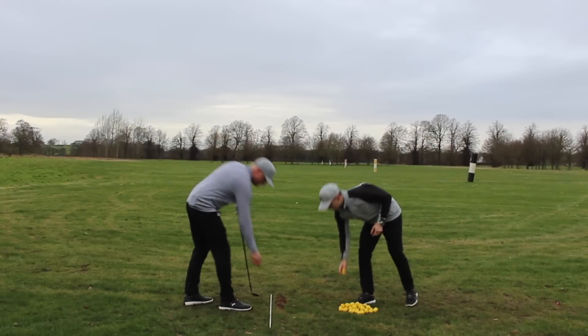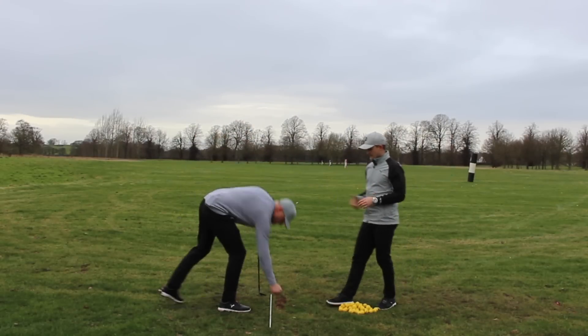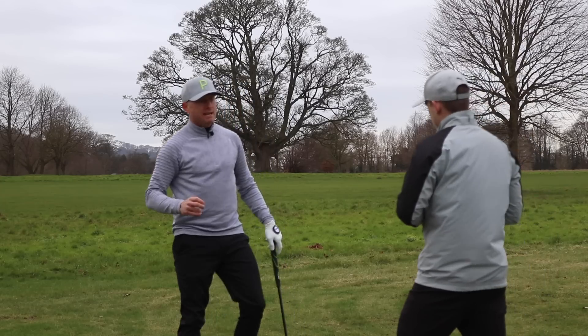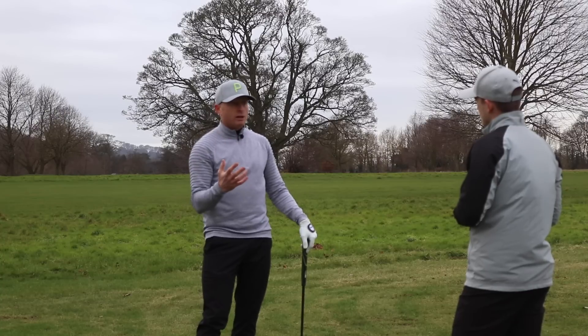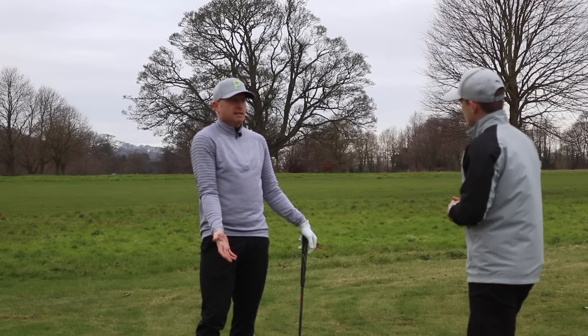Would this be the first thing you'd do on the range, say Wednesday morning the day before a pro-am? Absolutely. When I was playing, I'd just try to work on one thing to get me that feeling. Some weeks it wouldn't feel as good as others, you know — it varied.